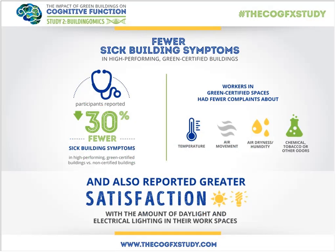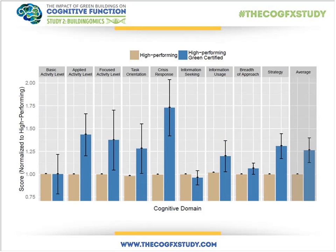Despite both building types being high-performing on air quality metrics, we still saw big impacts. Participants in green-certified buildings had 30% fewer sick building symptoms. They were more satisfied with temperature, air movement, dryness, chemical odors, and lighting — both daylight and electrical. Most importantly, participants in green-certified buildings scored 26% higher on cognitive function across seven of nine domains. The biggest effects were again in crisis response, information usage, and strategy — the domains most closely tied to productivity measures like salary and number of people supervised.